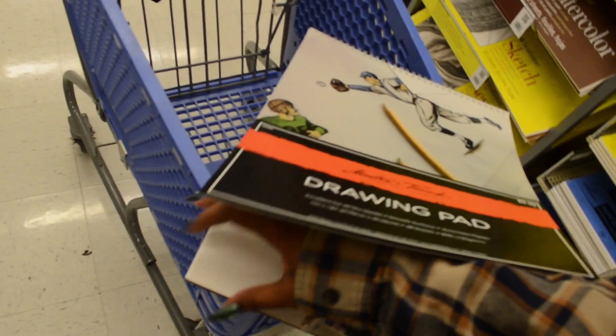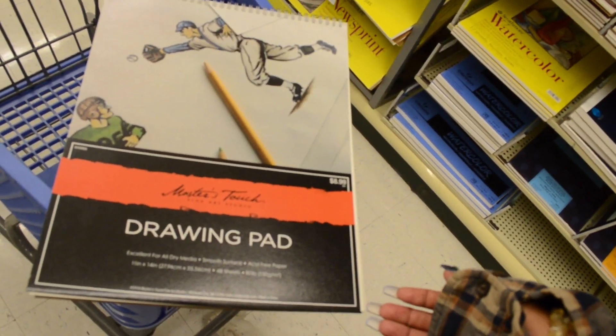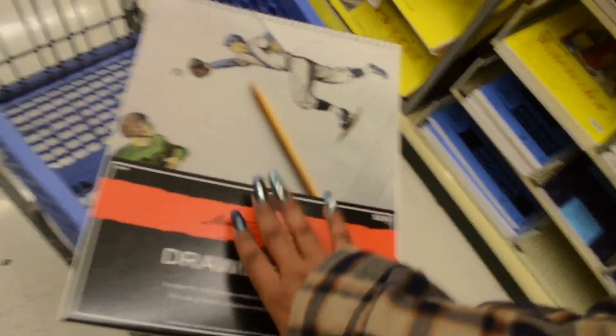I think I'm going to go with the drawing pad just in case I have to use pen or marker, because the pages are a little thicker. This one is $8.99 but it only has 48 sheets, whereas the sketch one has 150 sheets and is the same size.